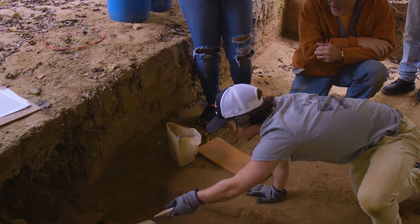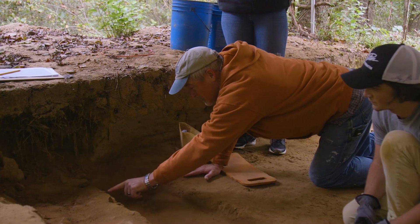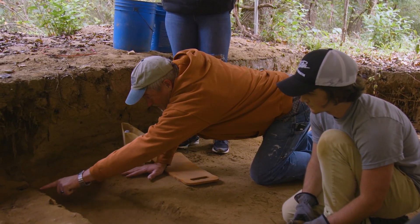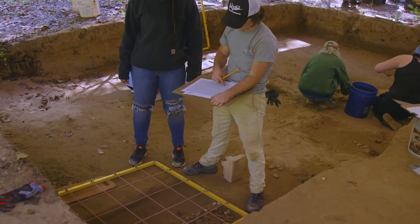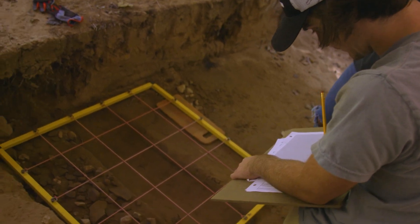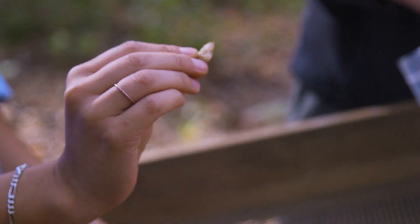It's one thing learning something in the classroom and saying I can apply this in the future, but I'm applying it now, and that's definitely helpful with figuring out what I want to do. When I first started I couldn't identify a fire-cracked rock or a piece of what would have been a projectile point, but now I'm able to look at a random rock we just pulled out of the ground and say I can tell that a person manipulated this for a certain angle.